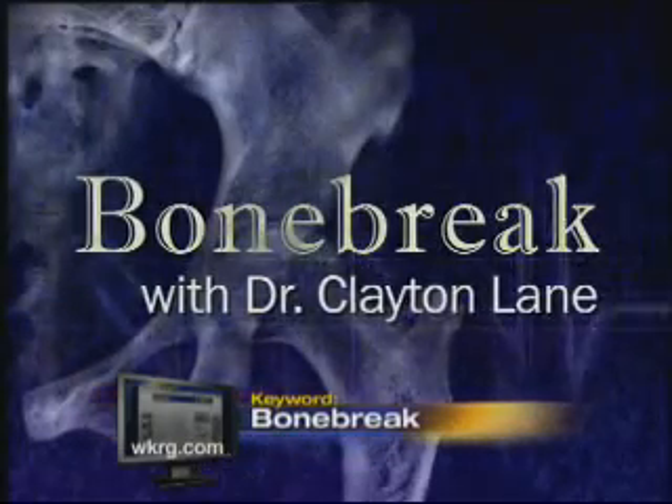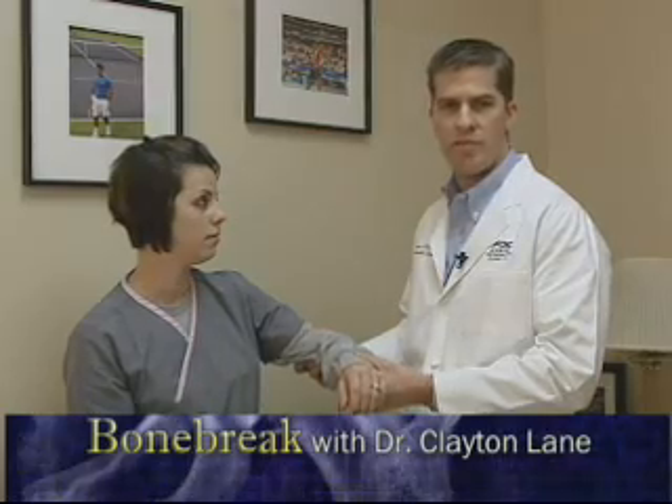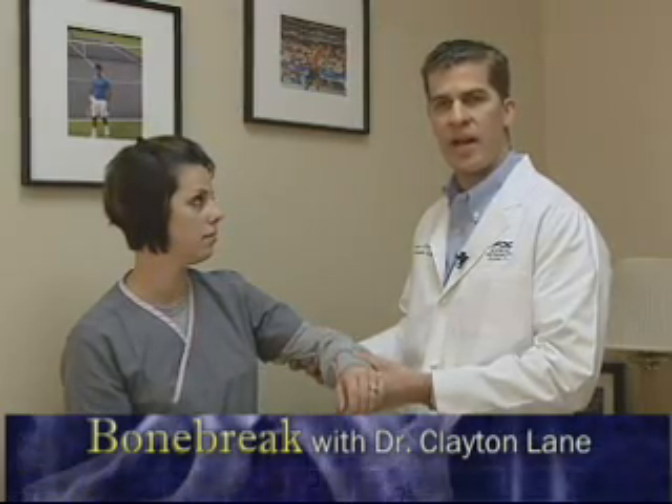Bone Break with Dr. Clayton Lane. While the shoulder can dislocate in any direction, anterior dislocations are by far the most common, occurring in 90% of cases.